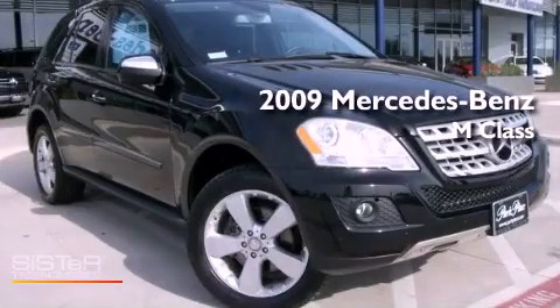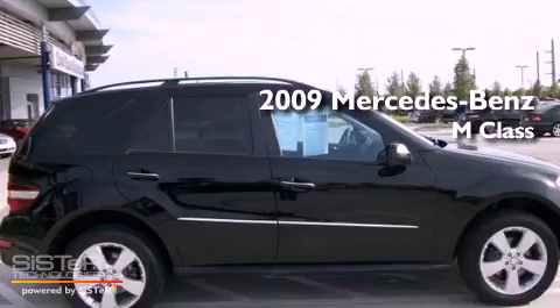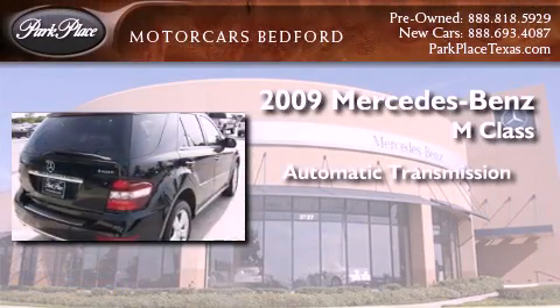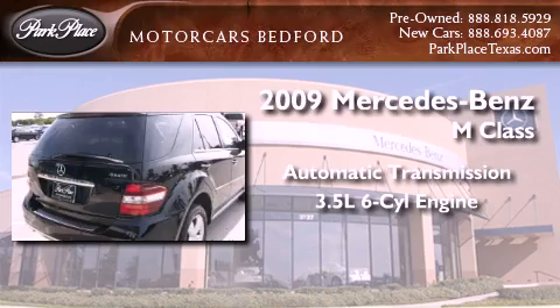This is a certified pre-owned 2009 Mercedes-Benz M-Class. This crossover has an automatic transmission and a 3.5-liter V6.